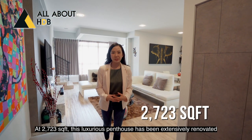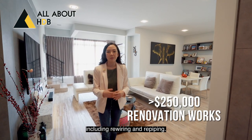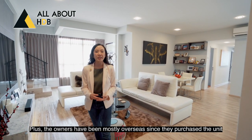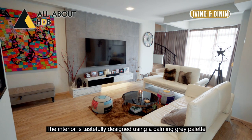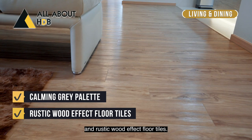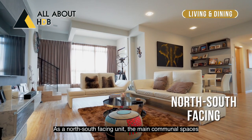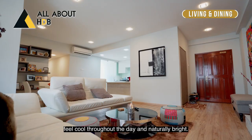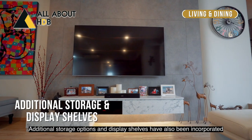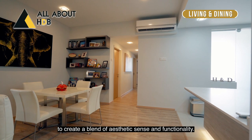At 2,723 square feet, this luxurious penthouse has been extensively renovated including rewiring and re-piping. The owners have been mostly overseas since they purchased the unit, hence it is almost brand new. The interior is tastefully designed using a calming grey palette and rustic wood effect floor tiles. As a north-south facing unit, the main common spaces feel cool throughout the day and naturally bright. Additional storage options and display shelves have also been incorporated to create a blend of aesthetic sense and functionality.